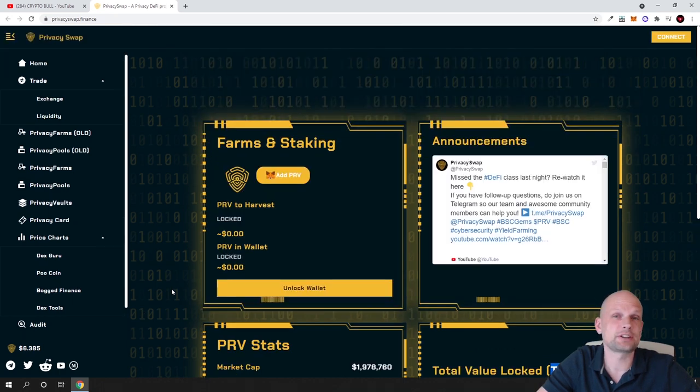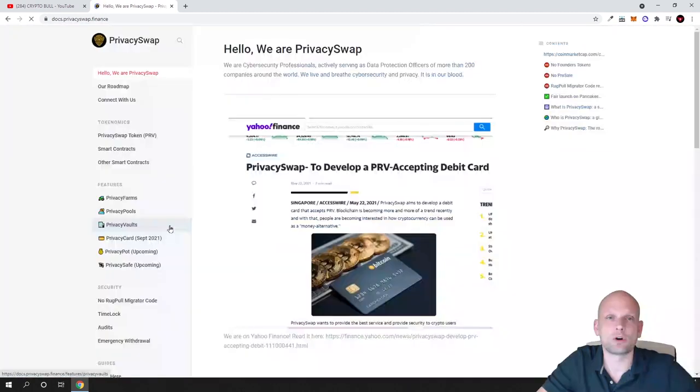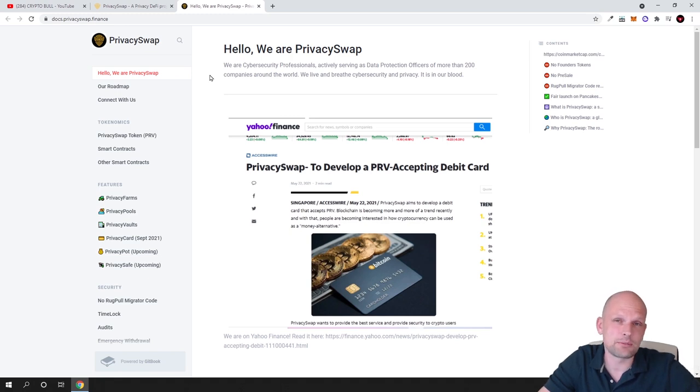As always, we start with tokenomics. Scroll down to 'More' and go into the docs, where you can find all information about this cryptocurrency exchange. I won't be able to cover everything in this video — as I always say, check out any project inside and out before investing, whether in crypto or in the stock market.